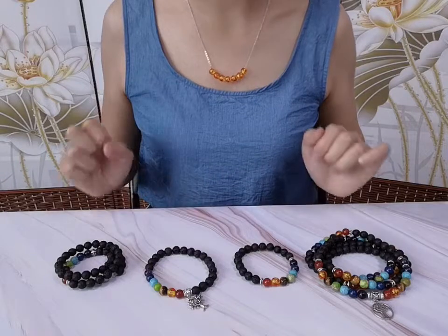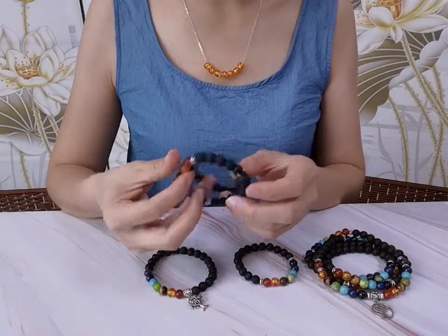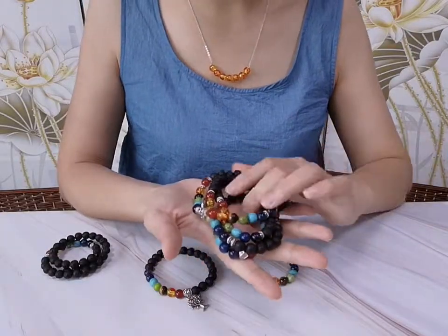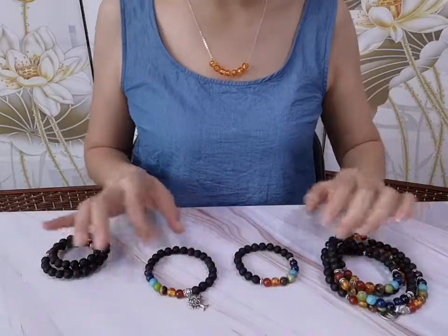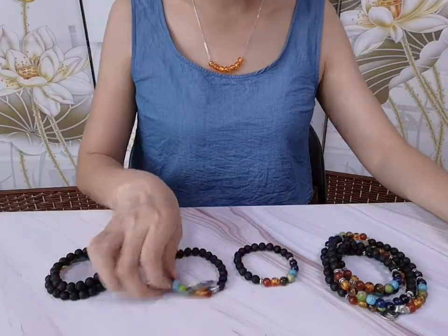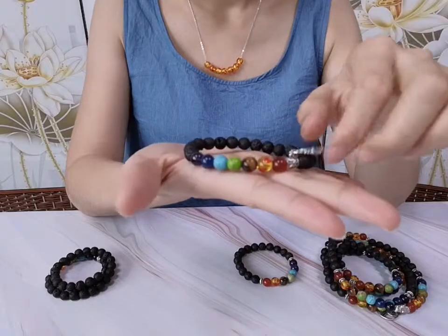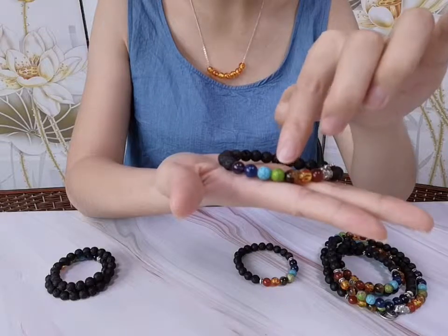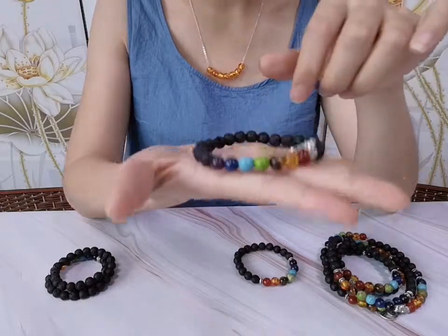There are four styled bracelets: two layers of styles, and this is a 108-beaded Mala bracelet — mostly one layer, one strand. The bracelets are made of seven beads: agate, amber, tiger eye, imperial jasper, and lapis lazuli.